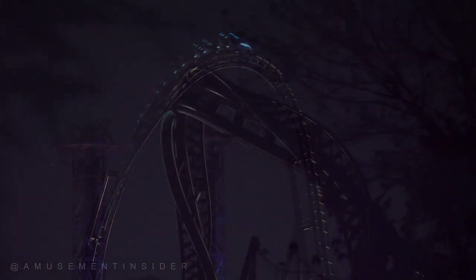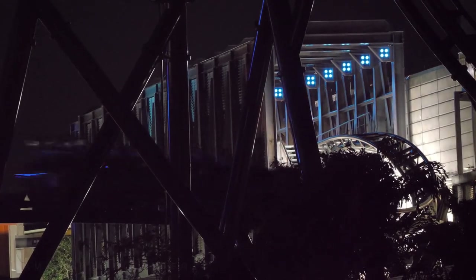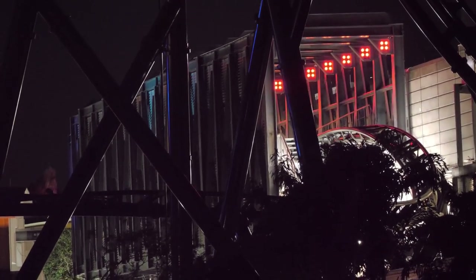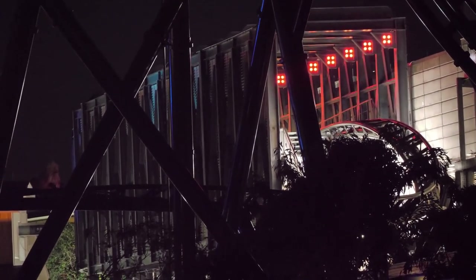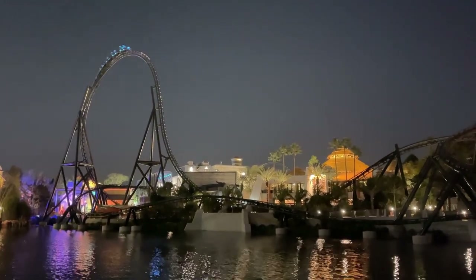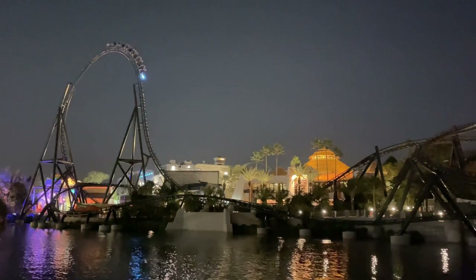Look at how gorgeous it looks during that top hat. Thanks again to Amusement Insider for this awesome footage. Look at the barrel roll. Watch the lighting package as it goes right into the final brake run — that turns to those reds again. Here's another shot of those reds just pounding right in there. That train had the booster lights off. Here's some final shots of it going over the top hat and into the barrel. What a beautiful coaster.